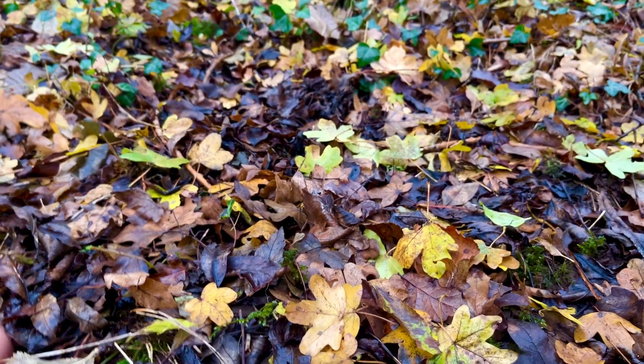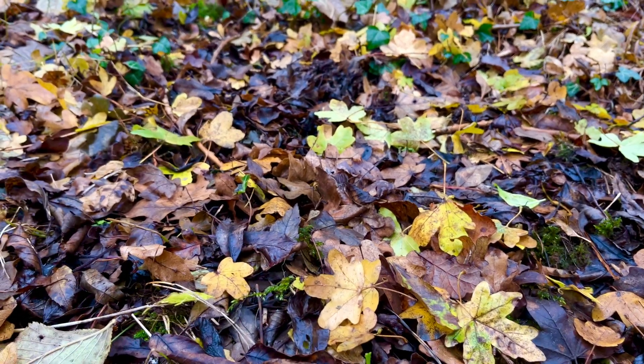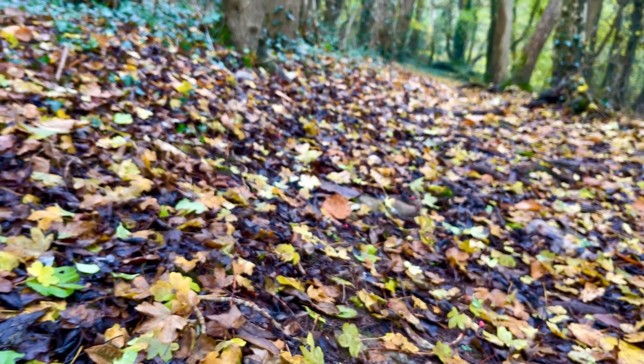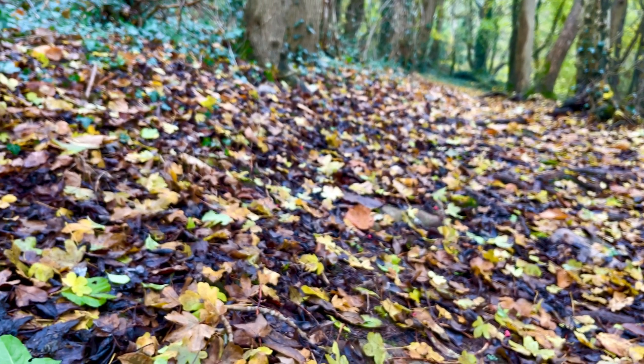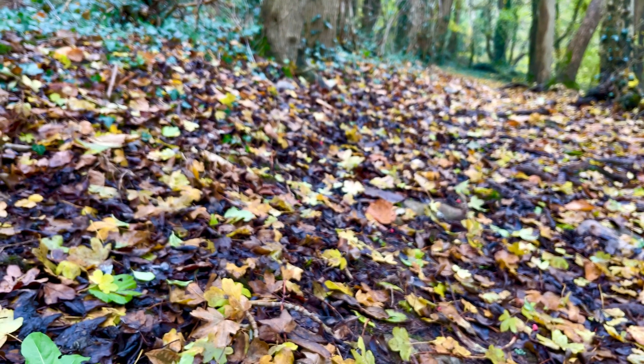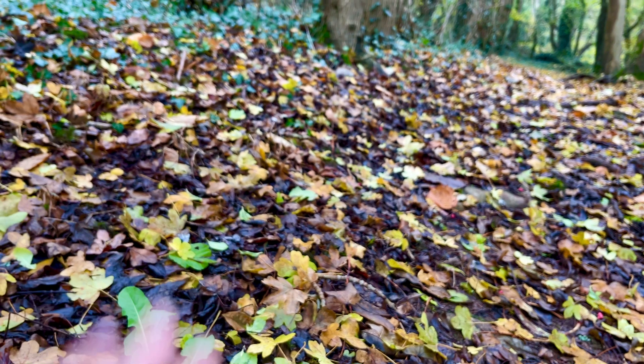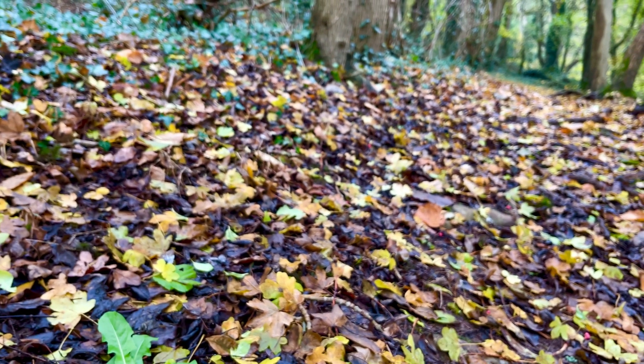And what do we do in our gardens? We sweep this lot away, we clear it off our drives, we take it off our flower beds because we think it's untidy, it makes a mess. But by doing that, we're actually destroying vast amounts of beautiful habitat, which is protecting all those invertebrates that are asleep underneath it. We're actually removing nature's natural fertiliser.